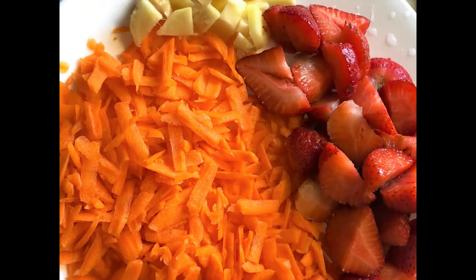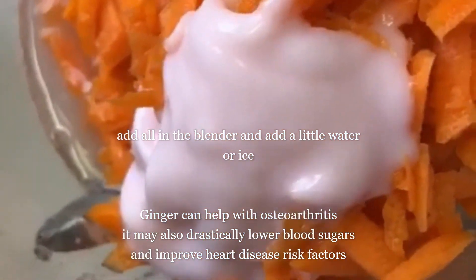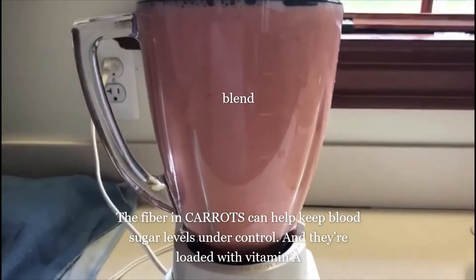We break them and there we go, ready to blend. Let's put everything in the blender, add some water — we have a good blender — add some ice, and blend.